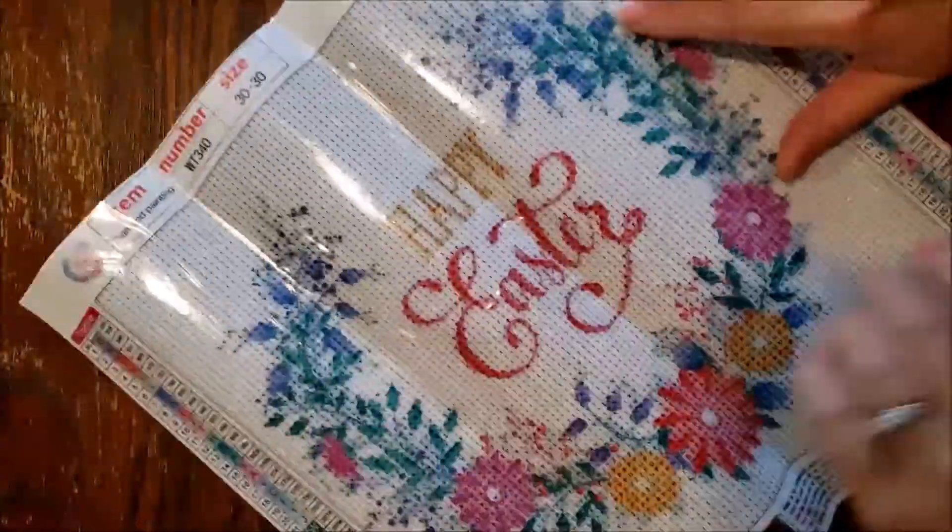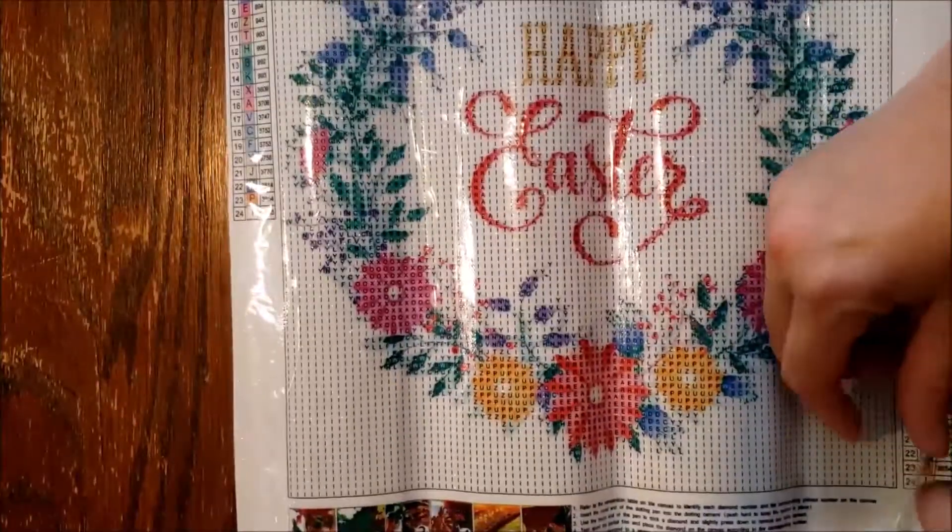I ordered this in the middle of March thinking I'd have it in time for Easter, so there are quite a few Easter items in here. That's okay — I'll have them for next year.